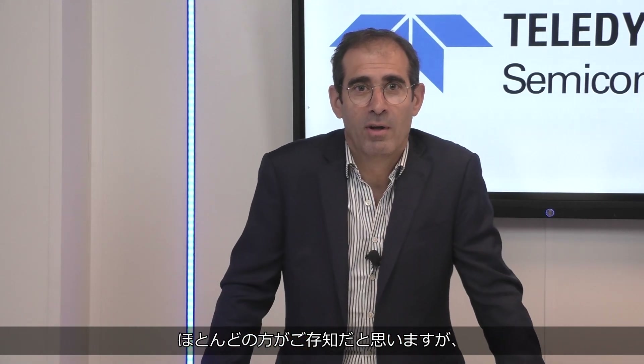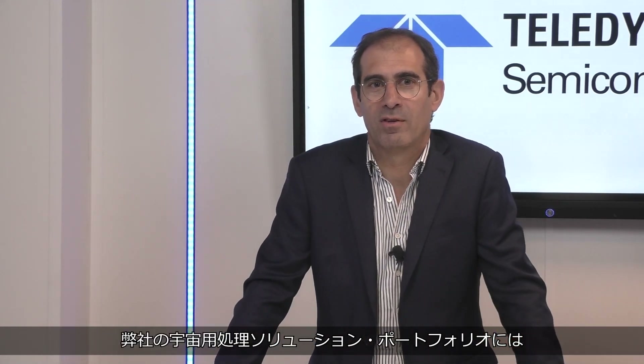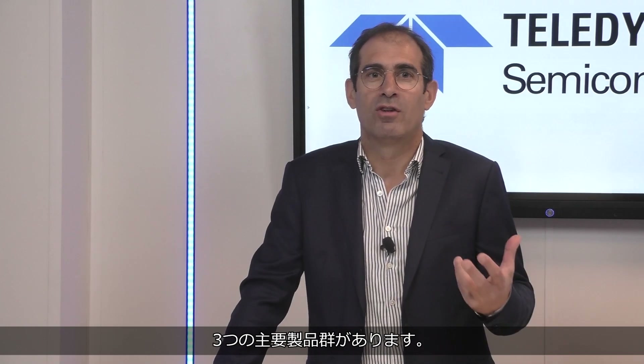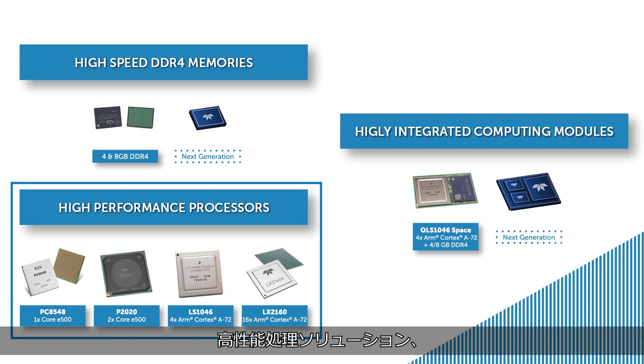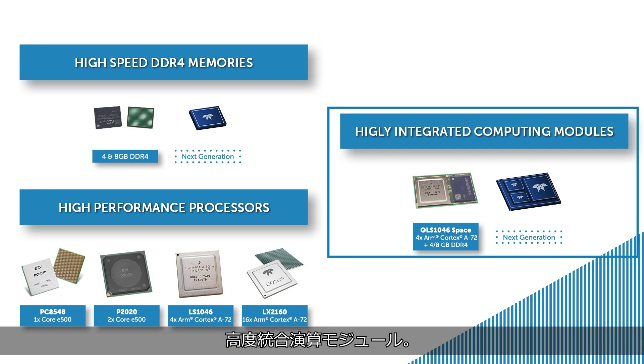As most of you probably know, our space processing solution portfolio includes three main product lines: high-speed DDR4 memories, high performance processing solutions, and highly integrated computing modules.